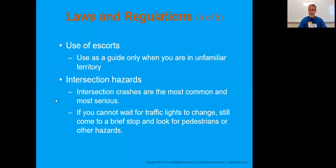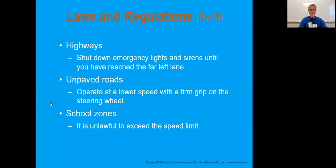Intersections are the most common and most serious area for these crashes. You have to make that stop and look for pedestrians and other hazards - that's always going to be an expectation when driving an ambulance. On highways, as you merge on, you actually want your lights and sirens off. It's not until you get into that far left lane that you turn those lights and sirens back on. What are people supposed to do when you have your lights and sirens on? Pull to the right. If you're in the middle of the freeway doing that, those people are coming in toward you and it makes it much more difficult.